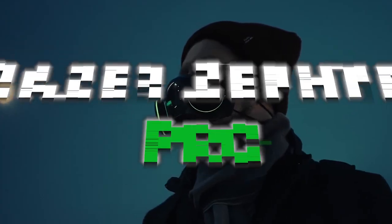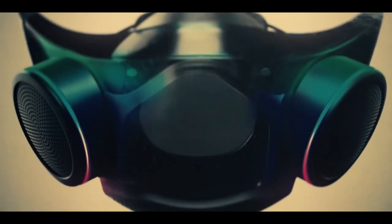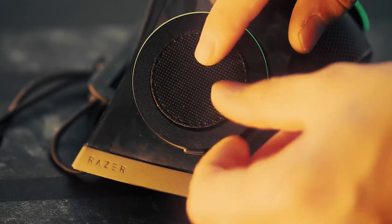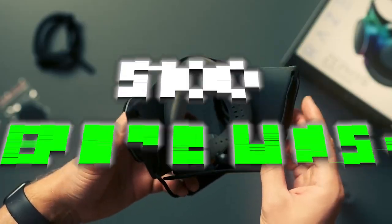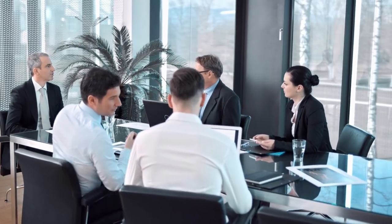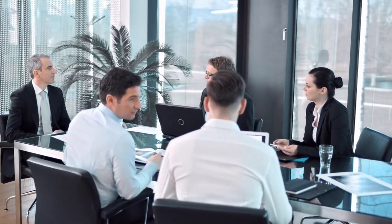Best Wearable: Razer Zephyr Pro. It is fitting that our favorite wearable at the show was a smart mask in a year when many CES attendees opted to stay at home due to rising COVID cases. With Razer's original $100 Zephyr mask and LG's Puricare mask, tech companies had already begun to put their own spin on face coverings.